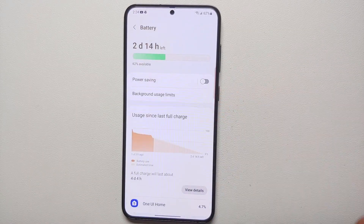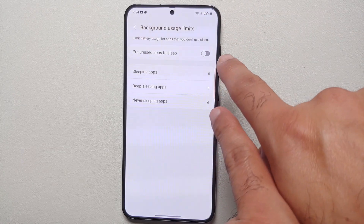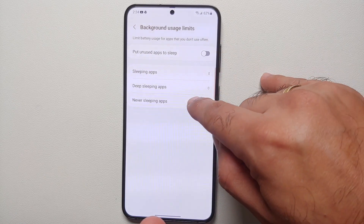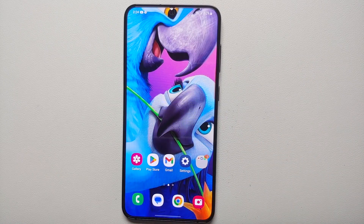The next thing I tried was going into Battery and Device Care → Battery → Background Usage Limits, and I disabled the toggle for unused apps to sleep. I even added Gmail to the never-sleeping apps, and the issue persisted. Even with always-on display enabled, Gmail notifications would not come on time — and yes, I had enabled category notifications in Gmail.